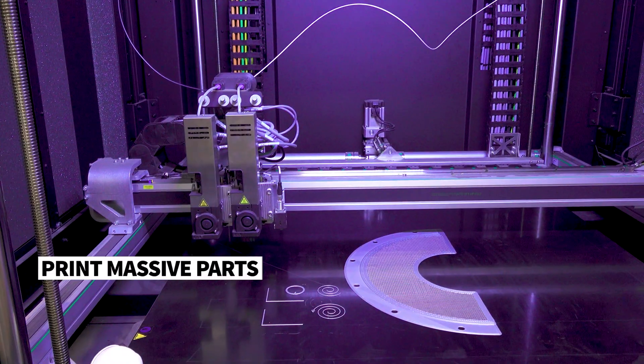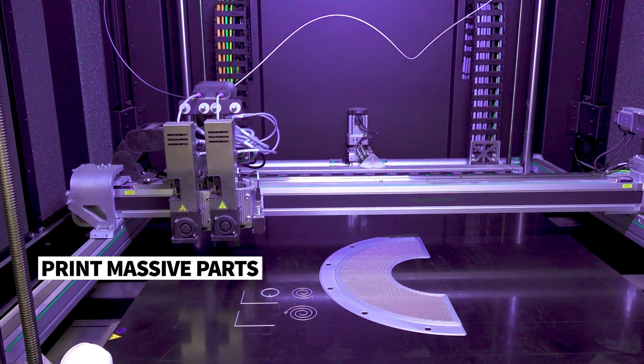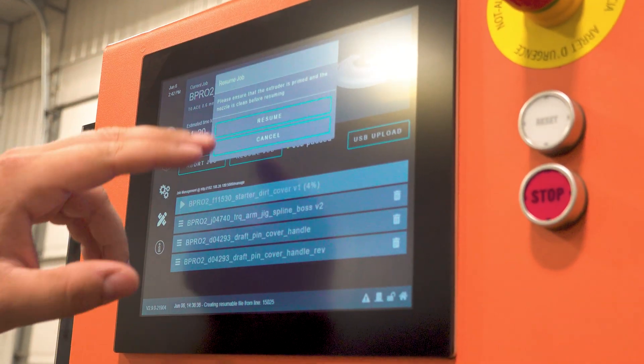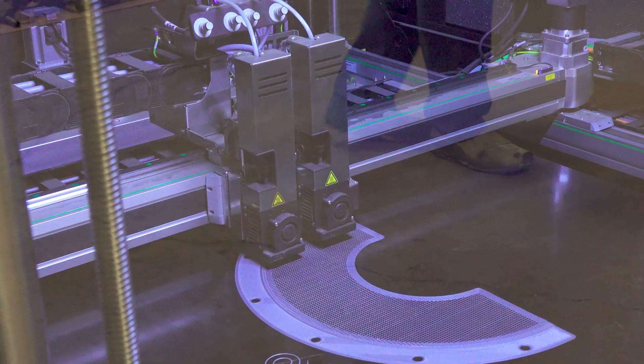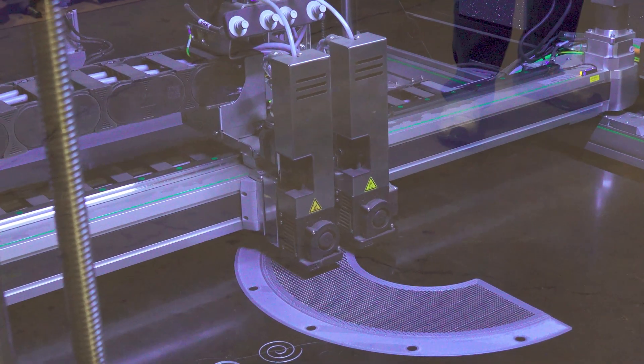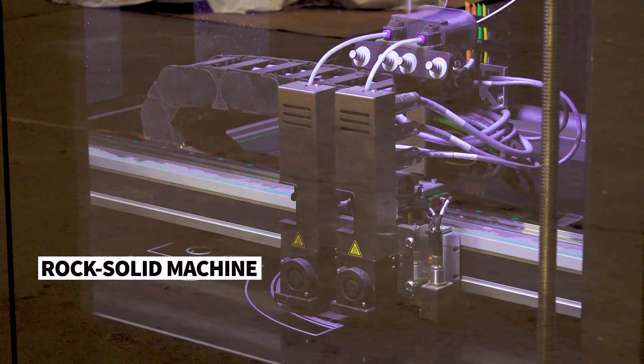That's what led us into the additive manufacturing space. Through the process of looking at different printer manufacturers, BigRep stuck out because of the sheer size of the printer and also the components that went into it. When we were looking at the gantries and the parts and pieces, it just seemed like a company that actually put a lot of thought into the detail. They're all top shelf components. Getting it set up and running, there's a learning curve like with any machine, but once we got it dialed in and got a couple of tweaks and tunes taken care of, it's been a rock solid machine for us.